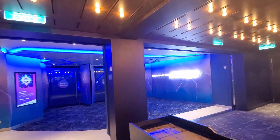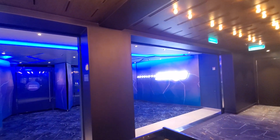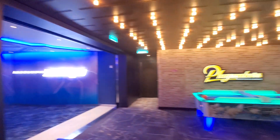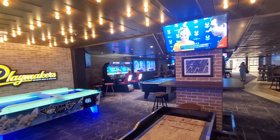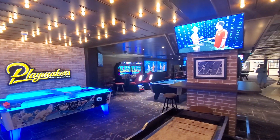Next up, this will take you over to Absolute Zero, which is the ice rink where they do all the ice skating shows and even the Quest. Please like and subscribe to our page to see more exciting areas here on Icon of the Seas as we continue to tour around the ship.